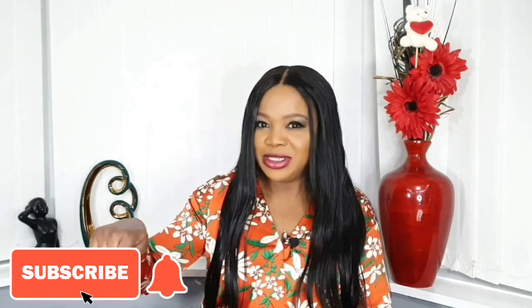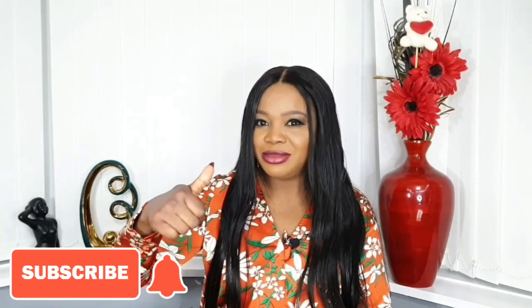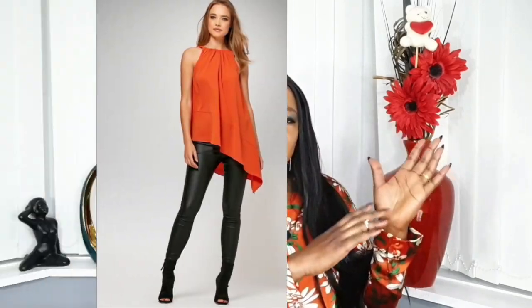Tip number six: choose asymmetrical tops to hide your belly, because they create vertical and diagonal lines that break up your silhouette. Tops that start on the left and go diagonally down to the right are great at disguising tummies — like wearing a crossover top or an asymmetrical tunic. These are very effective in hiding belly fat.